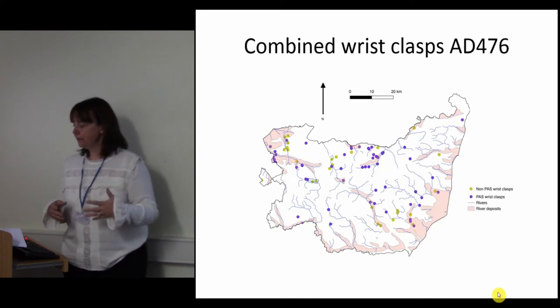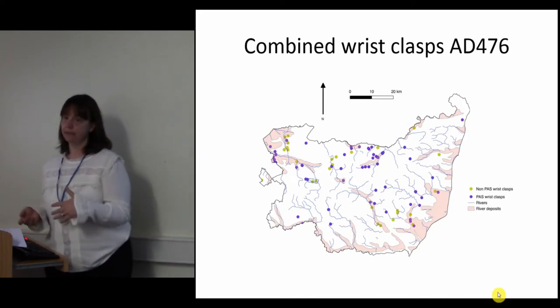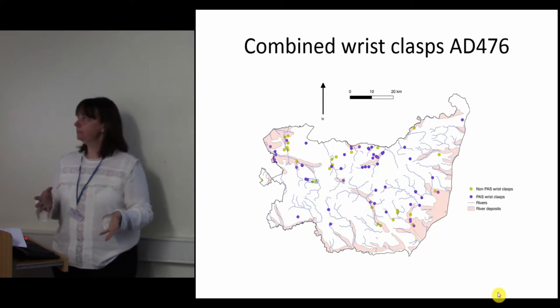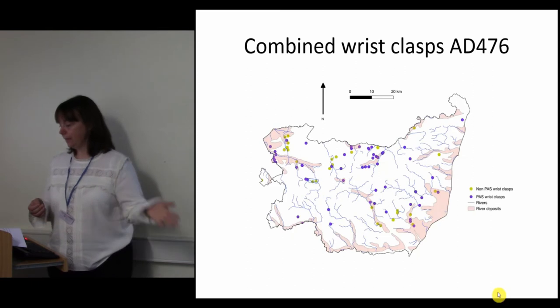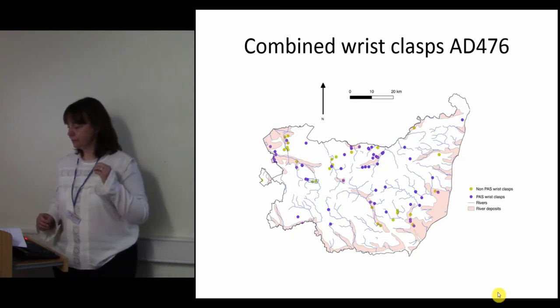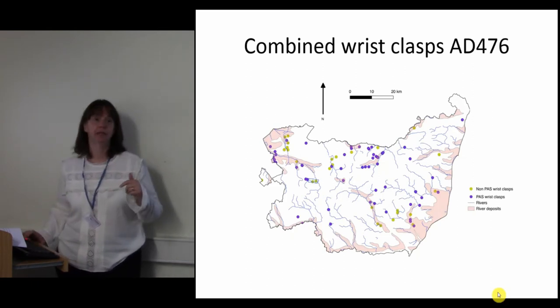This is both data sets — PAS and excavated data — for wrist clasps that first appear from the late 5th century. When they're plotted together they show distinct similarity, and this is actually supported by statistical analysis.